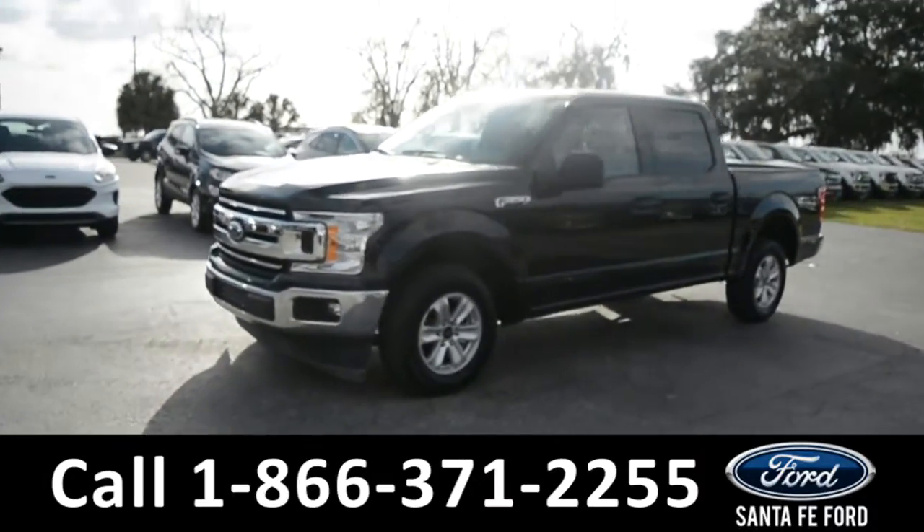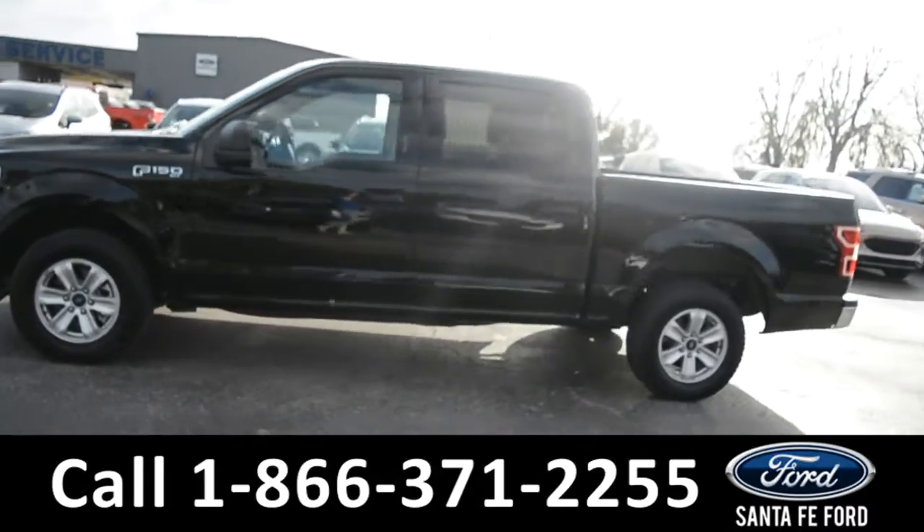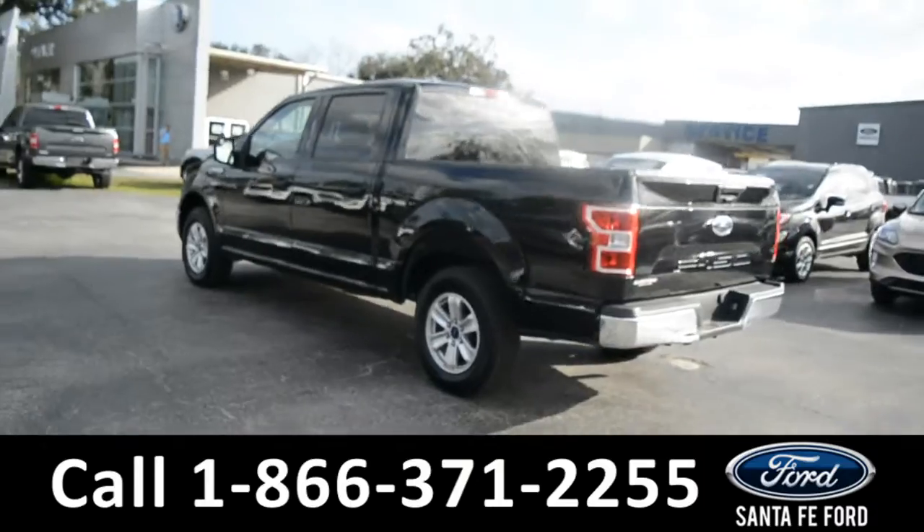This 2018 Ford F-150 XLT has fog lights, alloy wheels, remote keyless entry, solar tinted windows, and a keypad door lock.